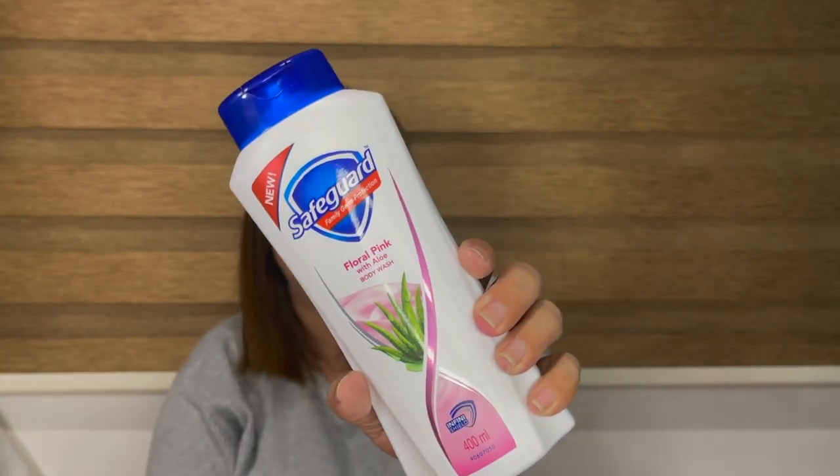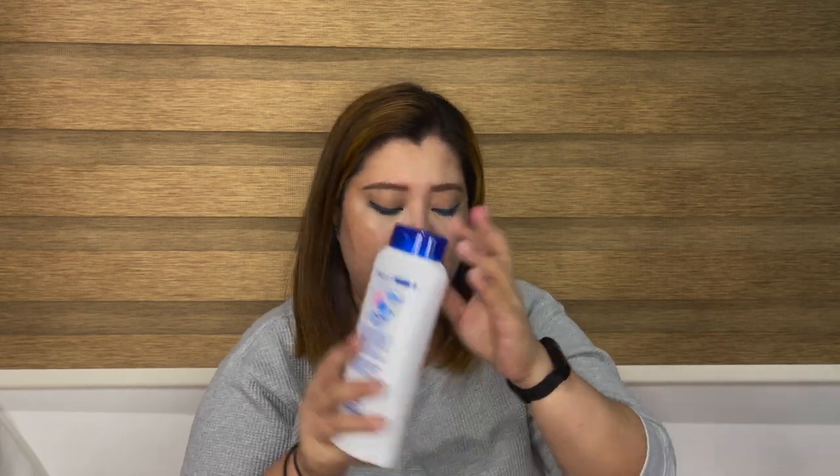Next up, this is one of my favorite body washes — Safeguard Floral Pink Aloe Vera. I like this body wash because it makes me feel so clean, especially when it's hot outside or after a workout. Unlike other body washes, it's very moisturizing and your skin feels so silky and madulas. It moisturizes your skin plus it makes you feel really clean, and it smells great. This is my favorite body wash.